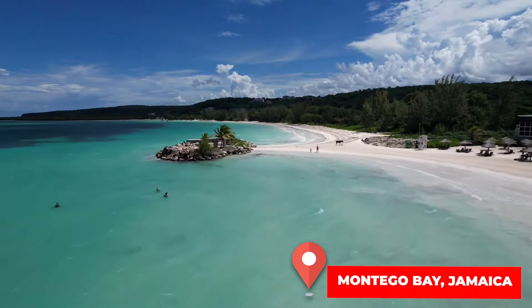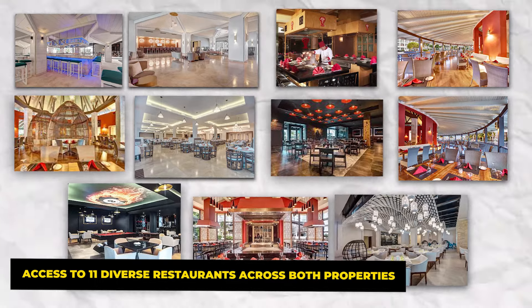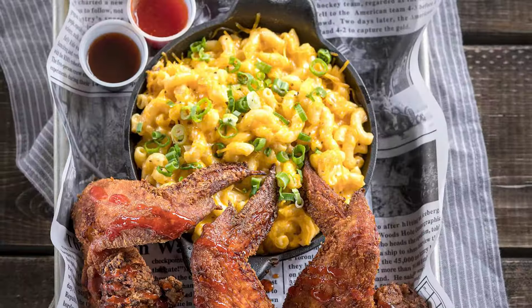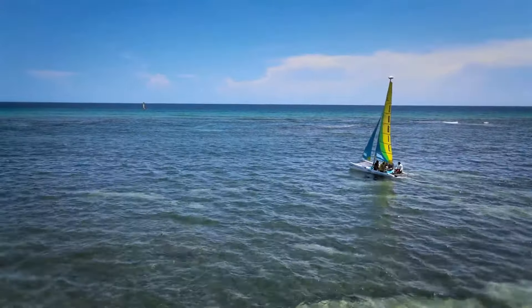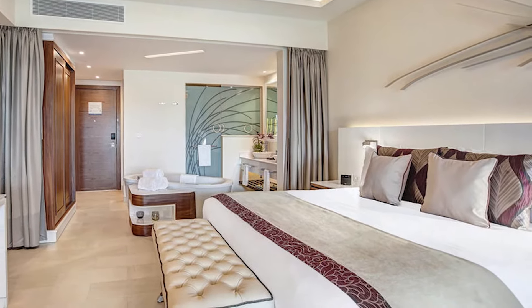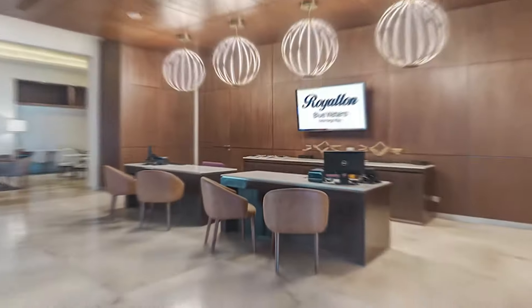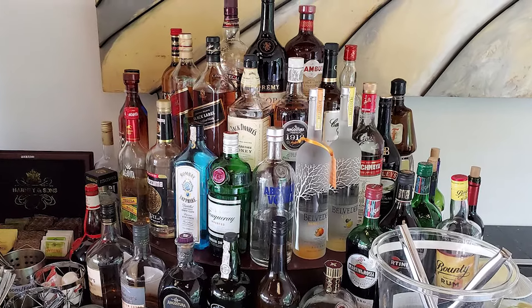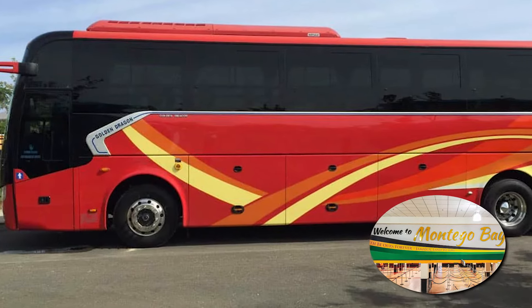With a stay here, you get the best of both worlds — access to 11 diverse restaurants across both properties, including specialized options like teppanyaki, a jerk hut, and a steakhouse. For an elevated experience, you can upgrade to a Diamond Club Room, which comes with exclusive perks like butler service, a private beach area, and access to Diamond Club lounges for premium beverages and afternoon snacks. The resort is located just 50 minutes away from Montego Bay Airport by coach.